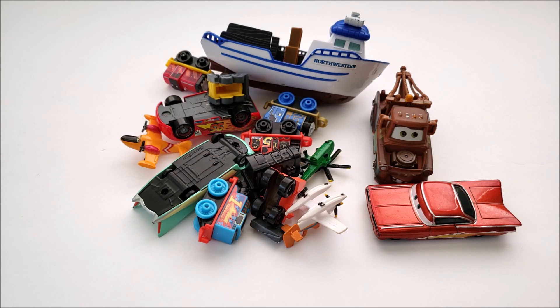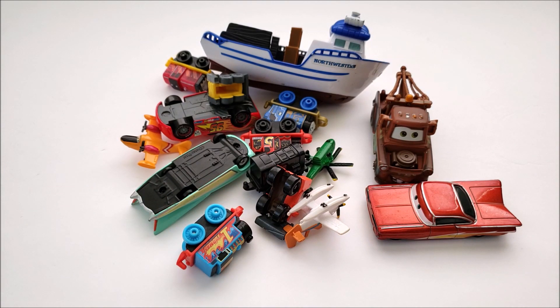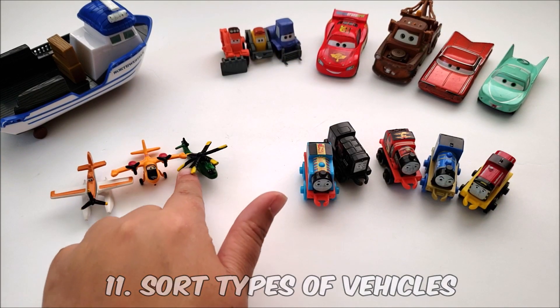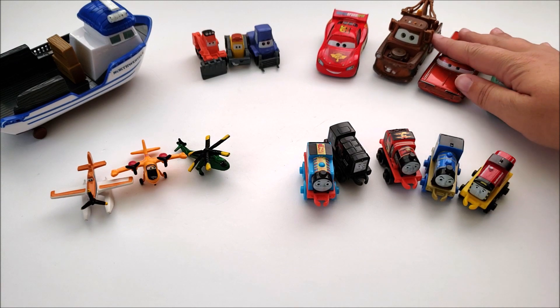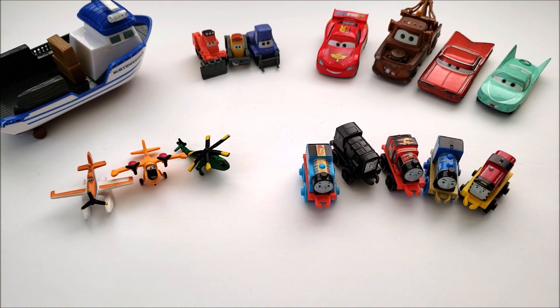Next, using Lightning McQueen Cars and Thomas the Train characters, we're going to sort between different types of vehicles. We have a boat, some planes and helicopters, construction-type vehicles, regular cars, and trains. A great activity for your vehicle-loving children.